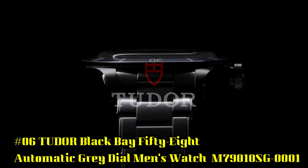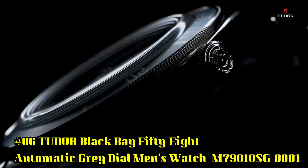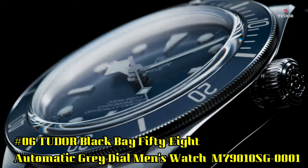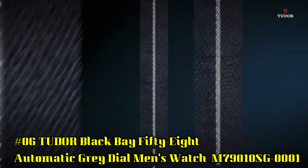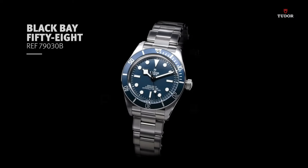Number 6: Tudor Black Bay 58 Automatic Gray Dial Men's Watch, reference M79010SG0001. 925 silver case with a brown leather strap. Unidirectional rotating 925 silver bezel with an inlaid taupe aluminum ring.